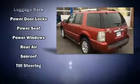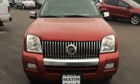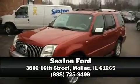All-wheel drive enhances stability in unpredictable circumstances. Our team is professional and we offer a no-pressure environment. Please don't hesitate to give us a call.